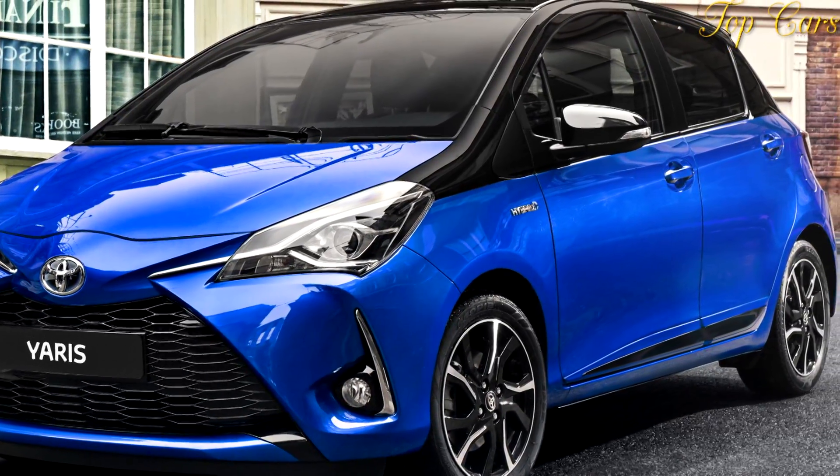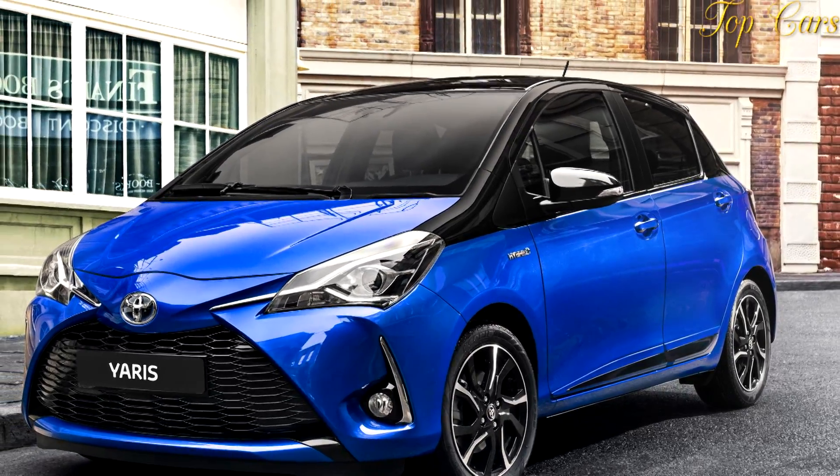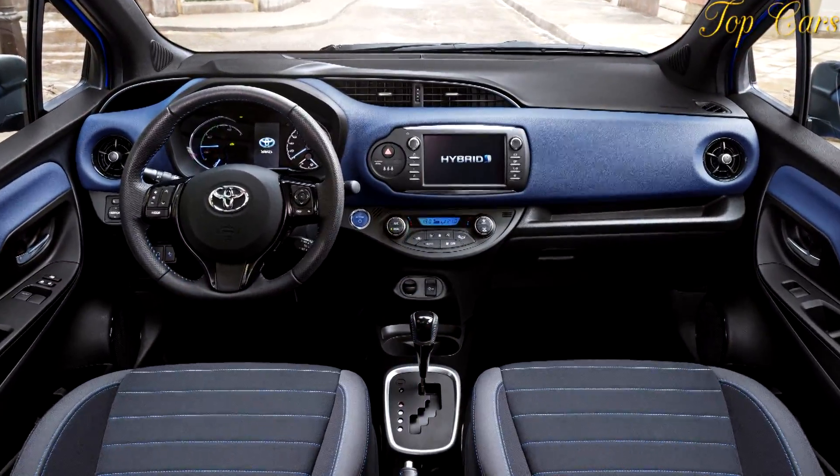There's also an optional hybrid powerplant on the table, with 40% of the models sold in Europe being hybrids. In total, the update consists of some 900 individual new parts.